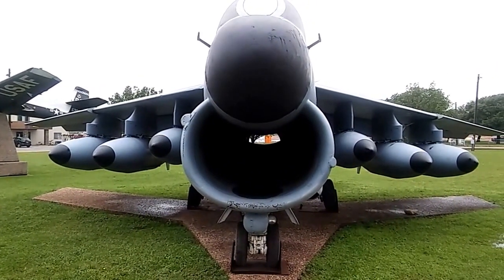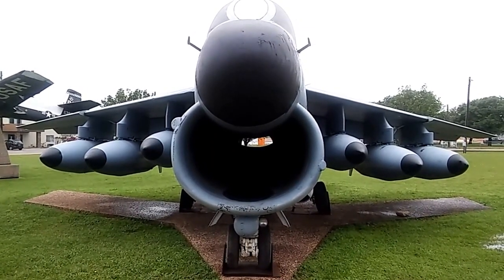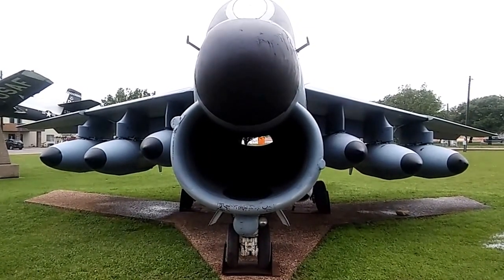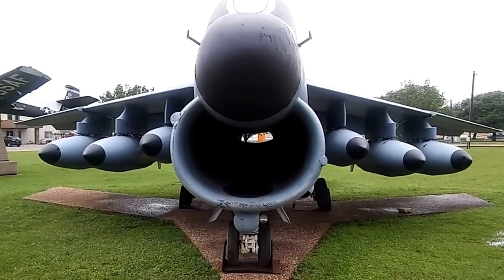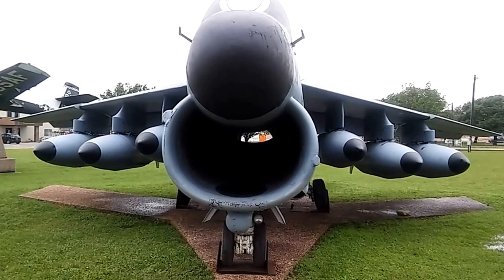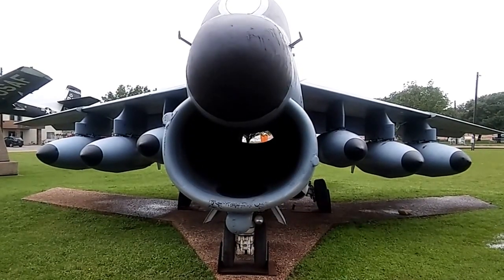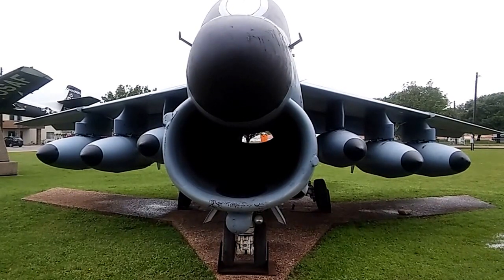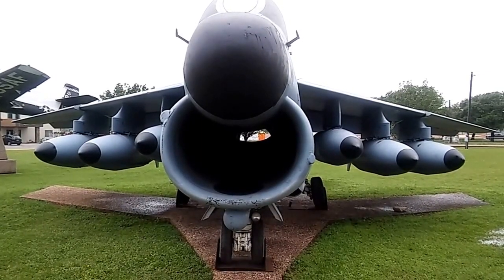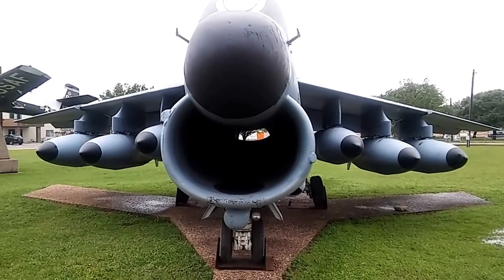Hi guys, it's me, Rusty 78609 in Central Texas. I'm fixing to get run over by this airplane. That's an A7D. There's probably going to be a lot of noise because I'm near a main highway. This is Rusty 78609, Central Texas, USA. Wednesday morning, April the 13th, 2016.